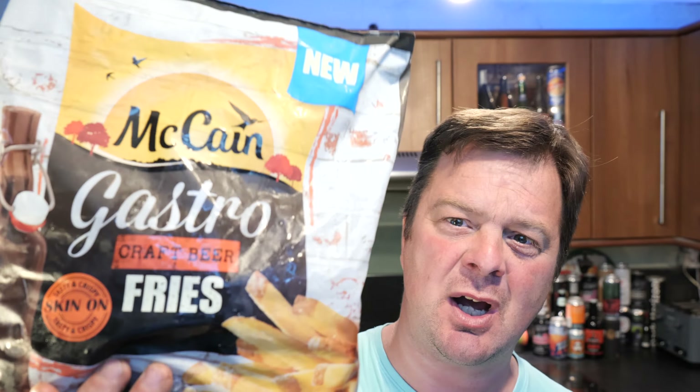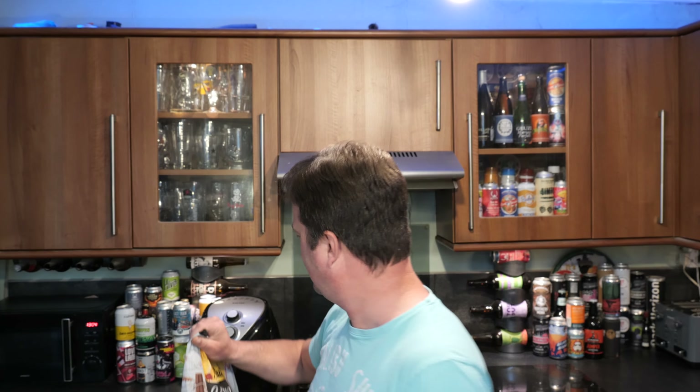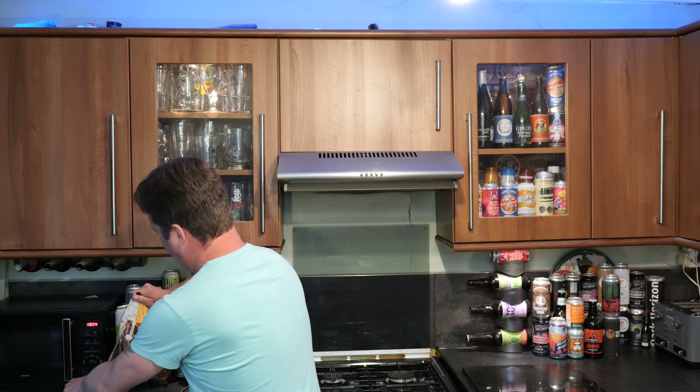It's food o'clock on Real Ale Craft Beer and today I've got a real intrigue into what these are like. We've got some McCain Gastro Craft Beer Fries. Now here's the intrigue — what makes these chips Craft Beer Fries? Is it because they're skin on? Are they made with beer? I don't know. They just look like regular fries to me.